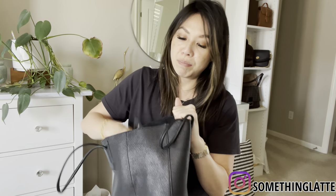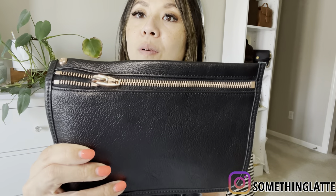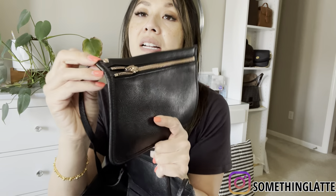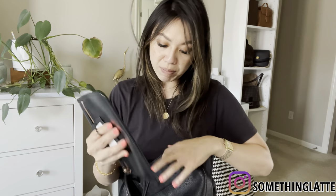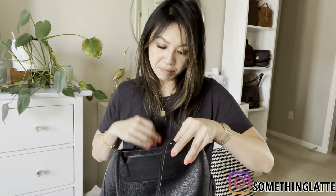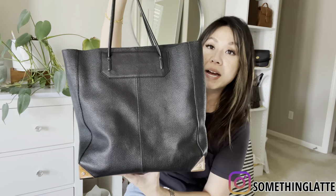The inside is super cute — it has two pockets where you can stick your phone, keys, whatever. The best part is it comes with this little zip pouch too, also in the nice pebble leather with rose gold hardware. The zipper is buttery smooth and it still has its price tag because I really just never used the bag. This is the Prism Tote and it matches the wallet.